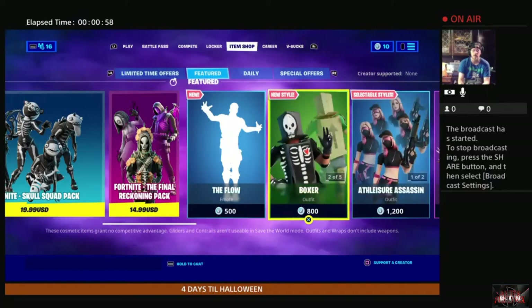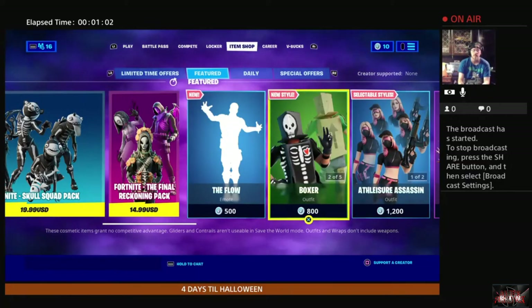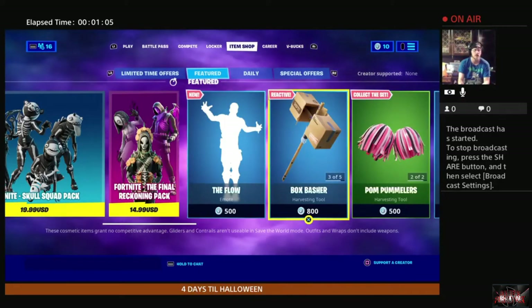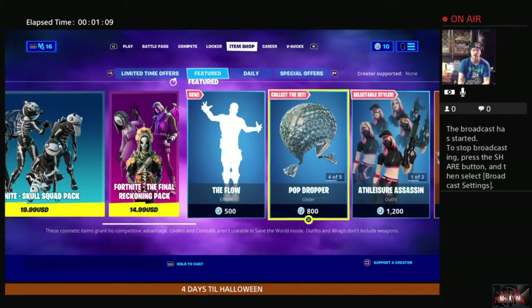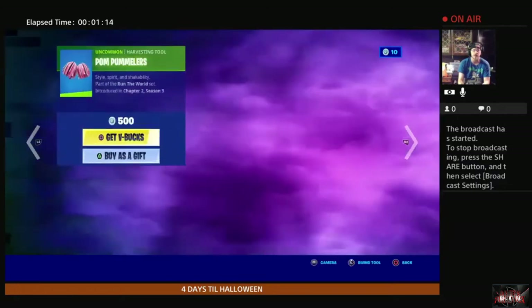We have Boxy with a new skin design and Boxer also with a new skin design, and then we get the Box Bashers as well, as well as the Pop Dropper.